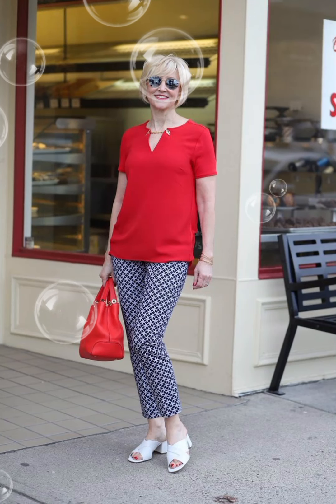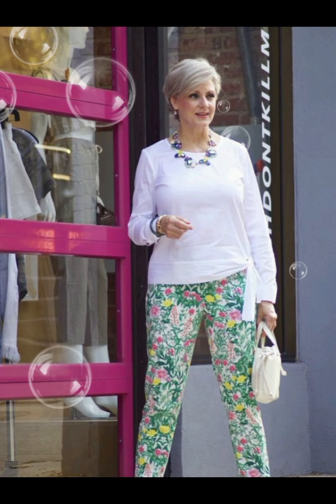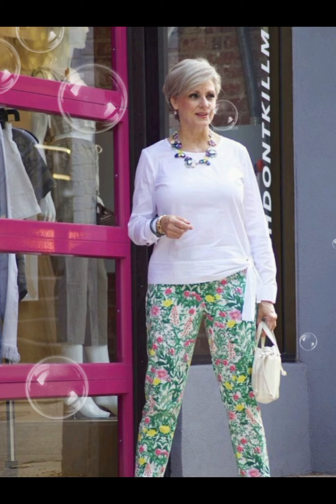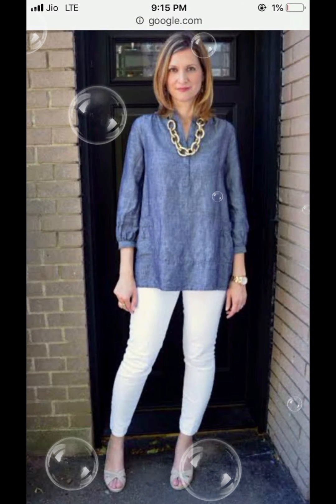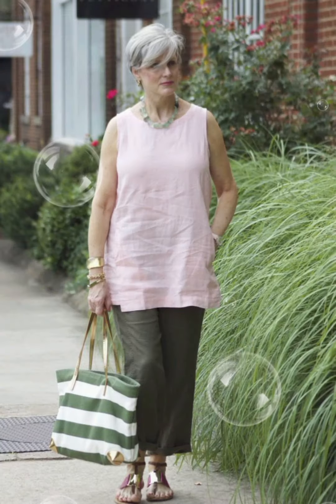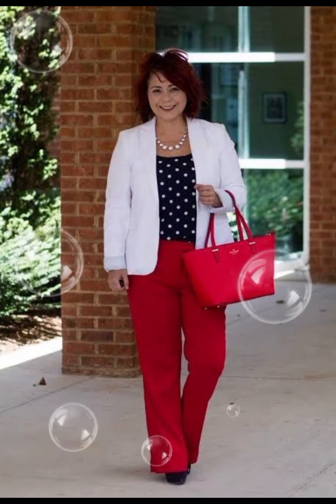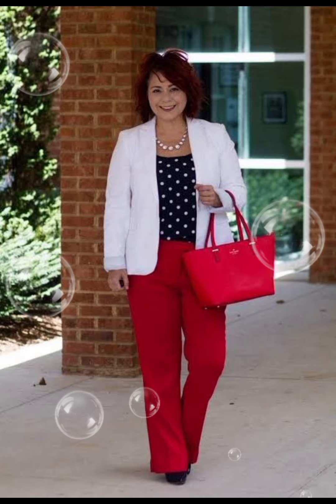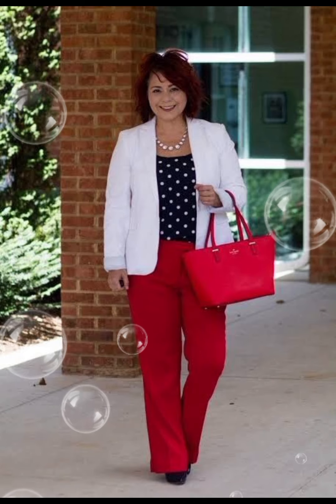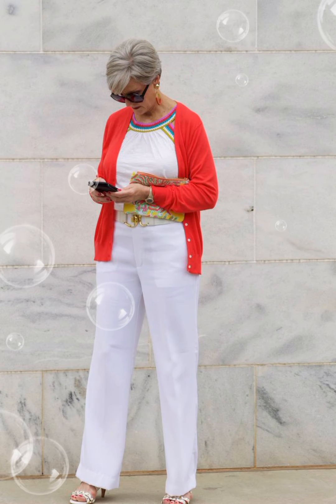Hello friends, welcome to my YouTube channel Lovely Fashion. I'm here to update you about the latest fashion designs and stunning, stylish, and gorgeous 50-plus size women's western designer dresses. It's a very beautiful collection I have gathered for you — very awesome ideas. Watch till the end; this is a very trendy and beautiful collection for women who want to look different.